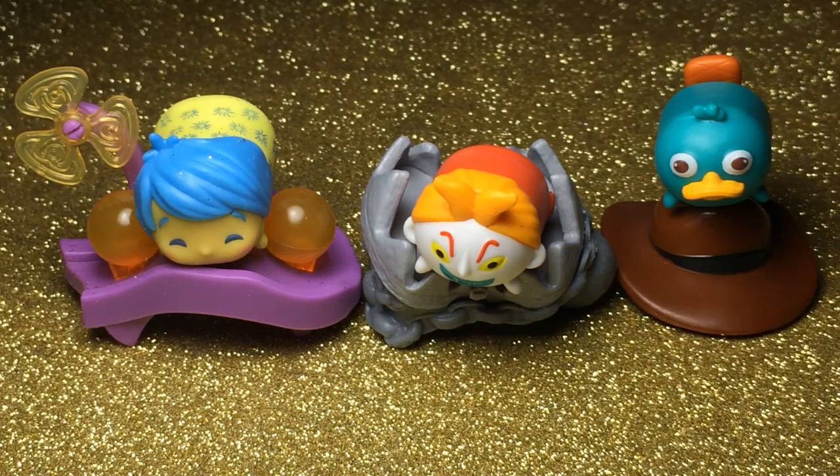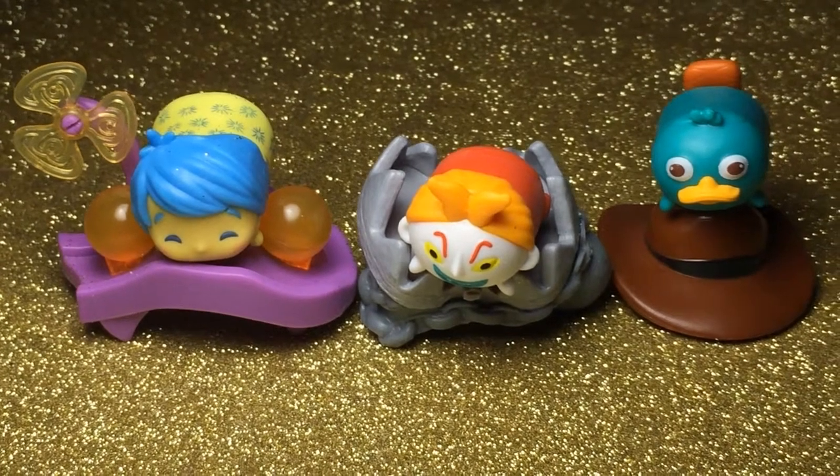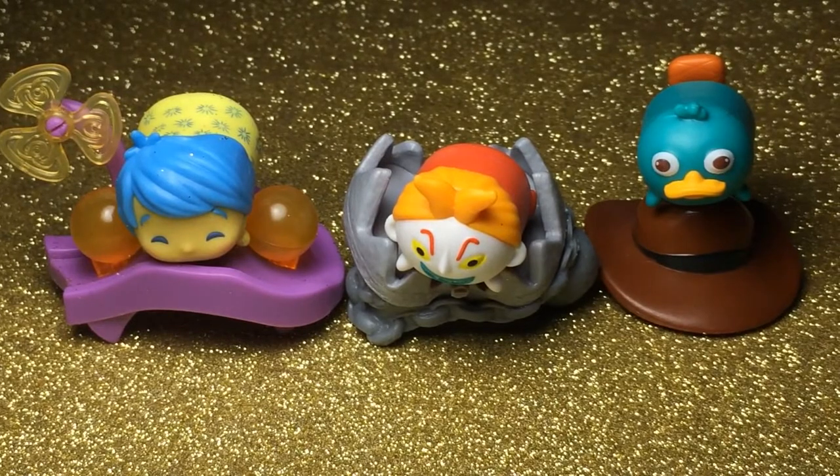Yeah, guys. Out of the three, which one was your favorite? My favorite was Joy because I think she has the best display and she's also the cutest in my opinion. Perry's cute but Joy wins it because she is joyful.